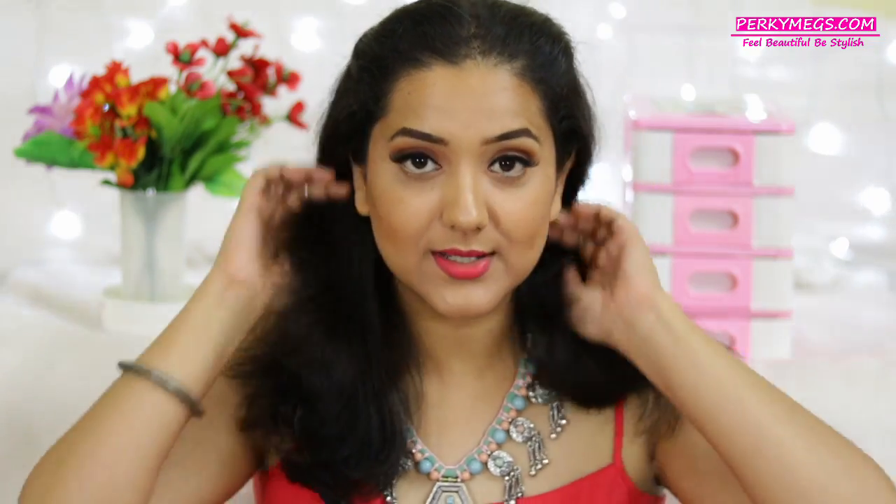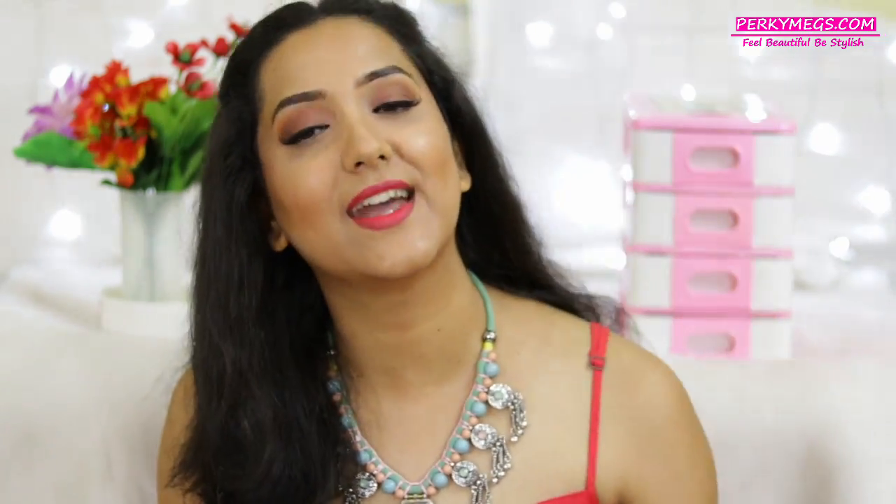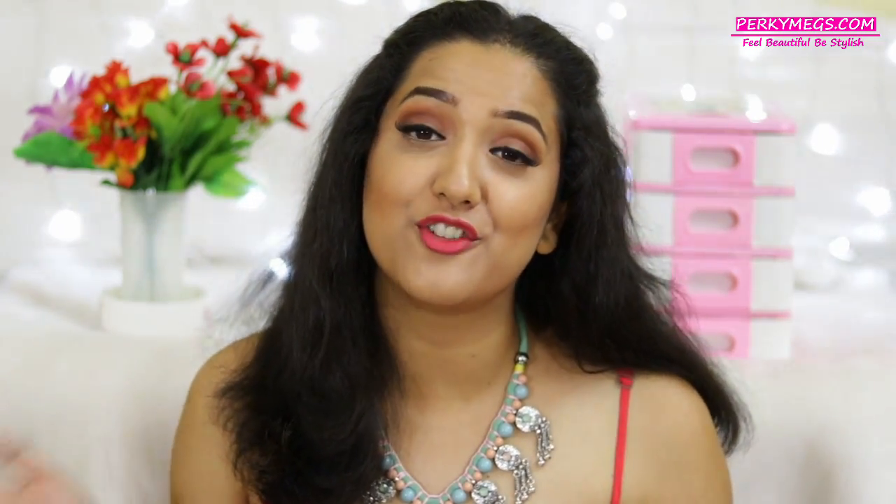The box contains products worth 1,660 rupees and you're getting it for 399 rupees. If you subscribe for 6 months, you get it for 299 rupees, which is a great deal for a subscription box. I think that's why it has reached the number one subscription box of India. So this was all about the unboxing of Glammy Go box for the month of August — I hope you all liked this video, and if you did, don't forget to like and share.